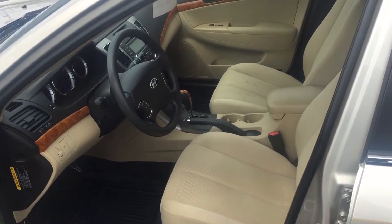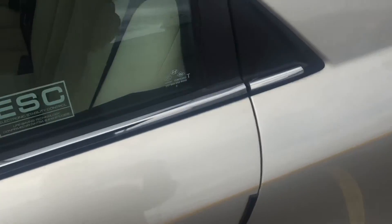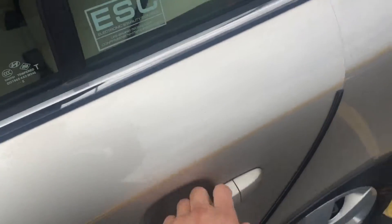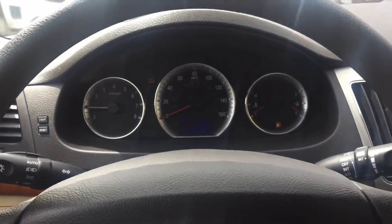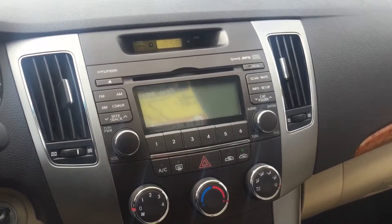It's a very clean interior with a nice wood finish. It's a really nice dash equipped with a CD player, FM, and XM radio.